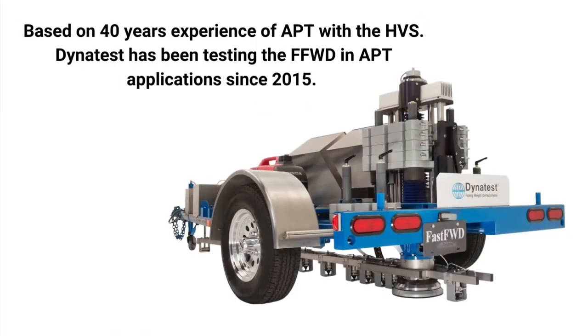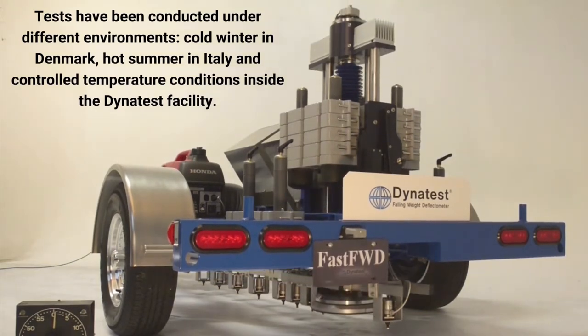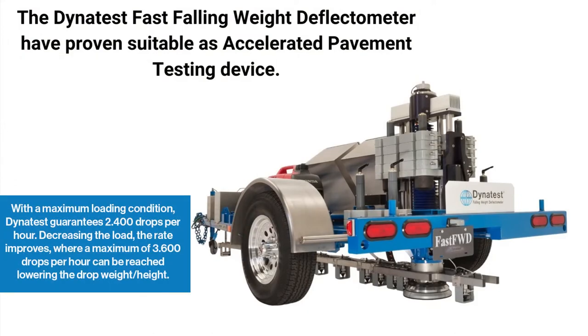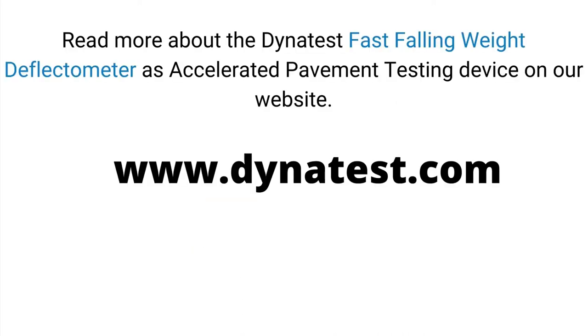Based on 40 years of experience in accelerated pavement testing with the HVS, Dynatest has been testing the FFWD in accelerated pavement testing applications since 2015. Tests have been conducted under different environments such as cold winter in Denmark, hot summer in Italy, and controlled temperature conditions inside the Dynatest facility. The Dynatest Fast Falling Weight Deflectometer has proven suitable as an accelerated pavement testing device. Learn more at www.dynatest.com.